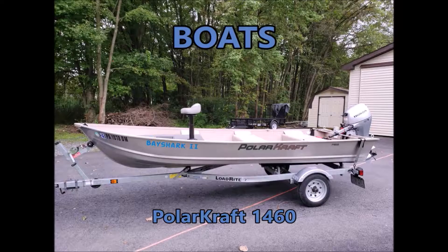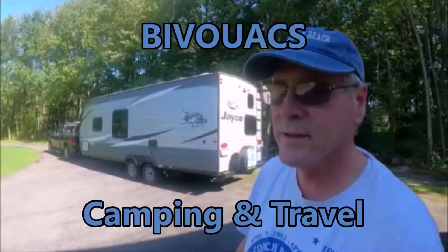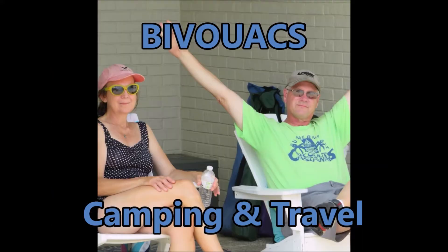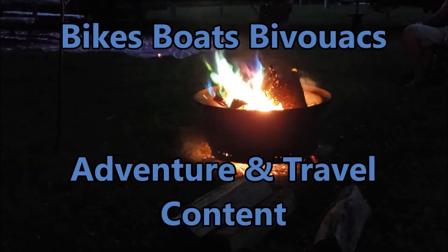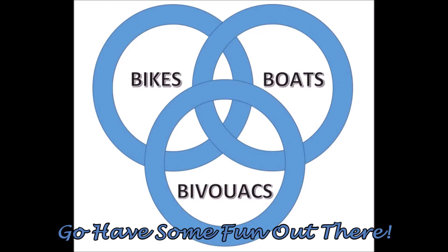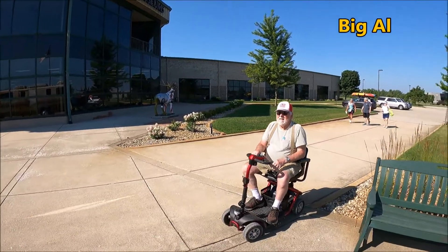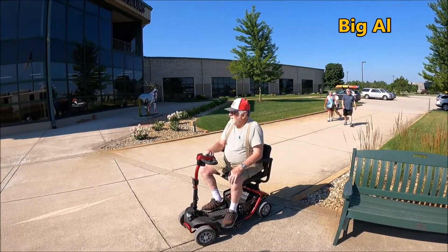Welcome to Bikes, Boats, and Vidwacks. We made it to the RV Museum in Elkhart, Indiana. What do you think, Al? We made it, yep. Let's go check it out.